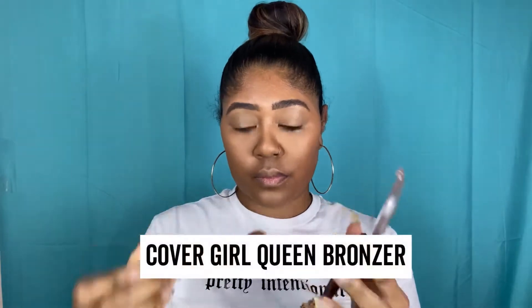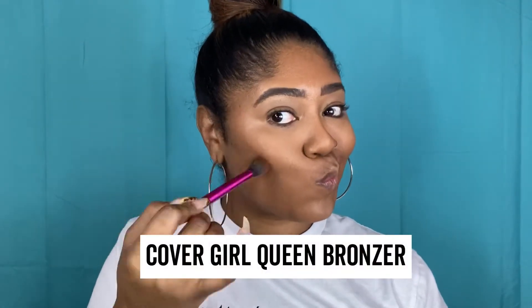Using that same brush again, I'm going to go into the CoverGirl Queen Collection bronzer in Ebony Bronze and I'm going to add some dimension to the face, slightly contour my face. You'll see that I'm doing like a more smirk motion and not a suck face motion. I'll do a whole other video on why I do that later.